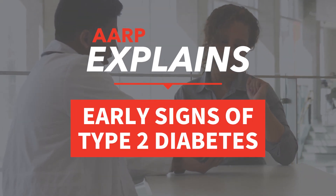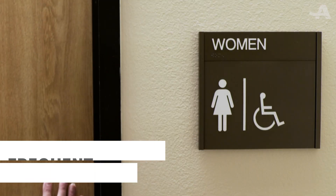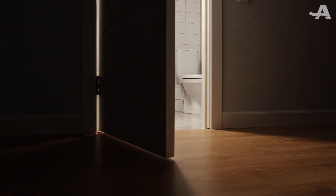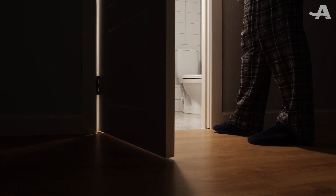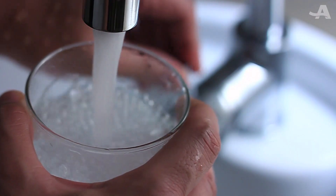Here are five early signs of type 2 diabetes to look out for. If you're making frequent trips to the bathroom, especially at night, your body could be trying to get rid of the excess sugar in your blood. This may also dehydrate you, making you extremely thirsty.